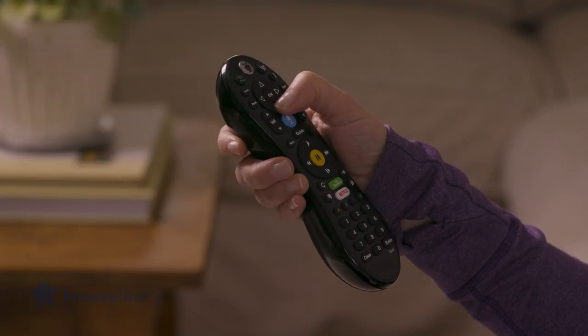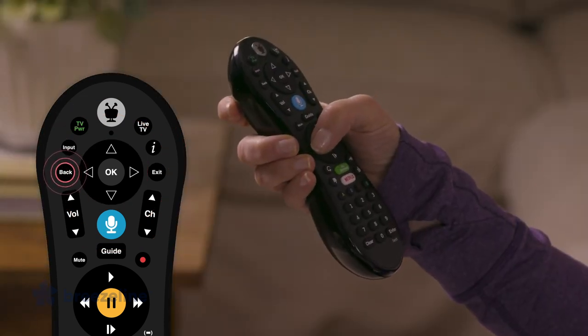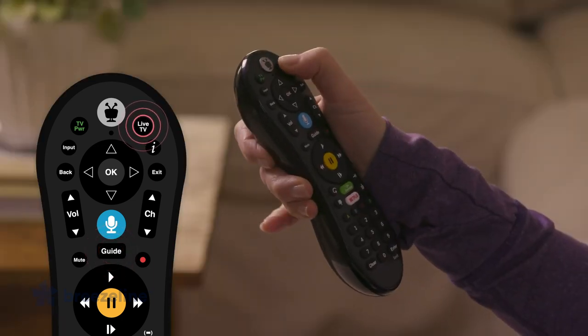Navigate the TiVo menus using the arrow buttons and OK button to select a menu item. The back button will take you to the previous screen. Press the guide button to see the on-screen program guide. You can also press live TV to see what is on now.